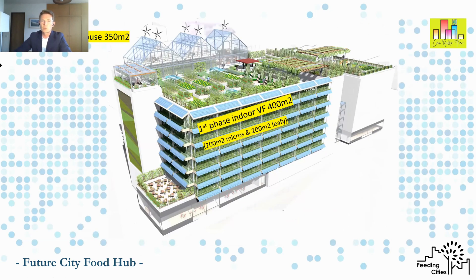To give an idea of scale, we were looking at a 350 square metre greenhouse on the top, and then a first-phase indoor vertical farm of 400 square metres, broken down into 200 square metres for micros and 200 for leafies. This is scalable because it's a car park — we would need movable walls so that we could close it off and then replace those walls if we wanted to expand and scale up.